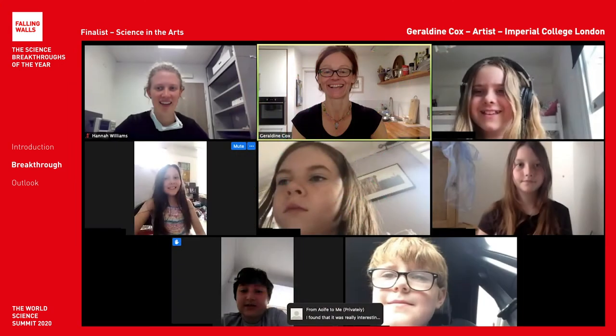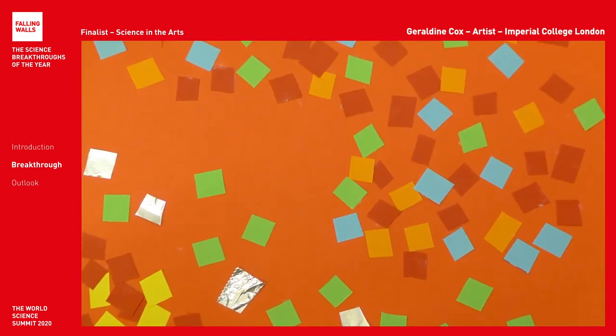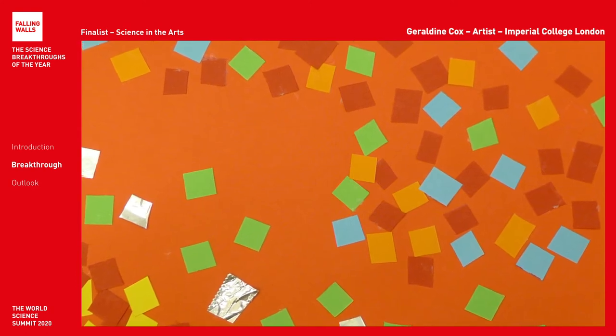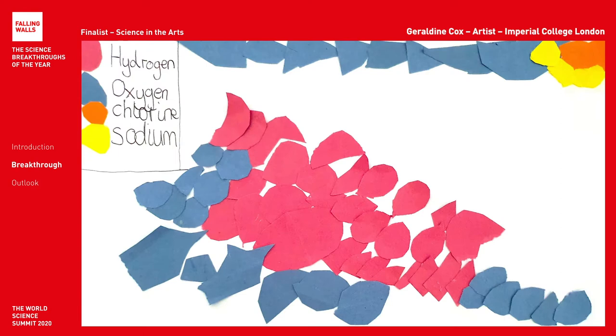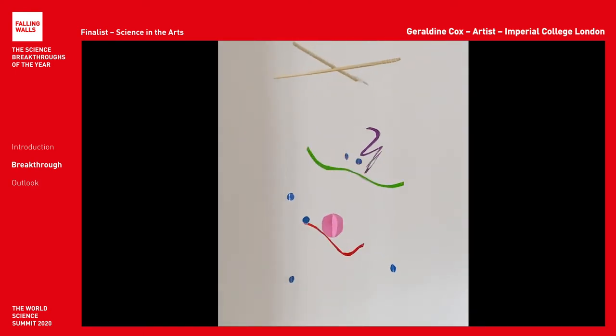In 2020 we moved the workshops online and the children adapted well. We loved that we could bring colleagues together no matter where they were in the world. The students make artworks to express their new understanding: collages of atoms inspired by Henri Matisse, our sun, seawater, and mobiles inspired by Alexander Calder.